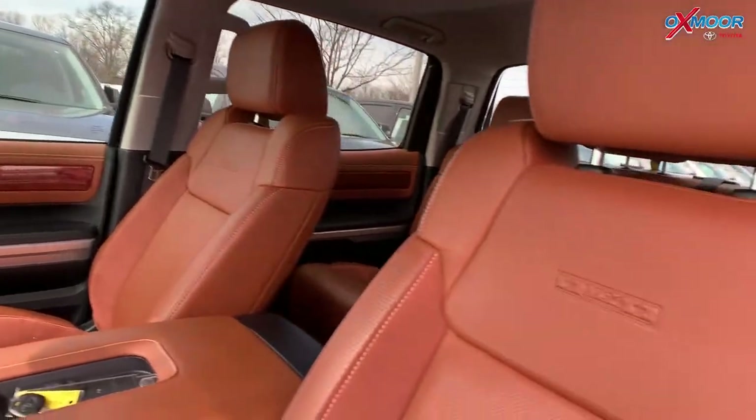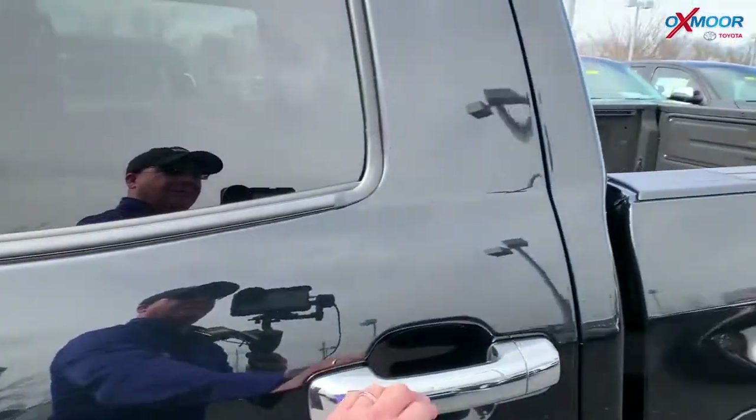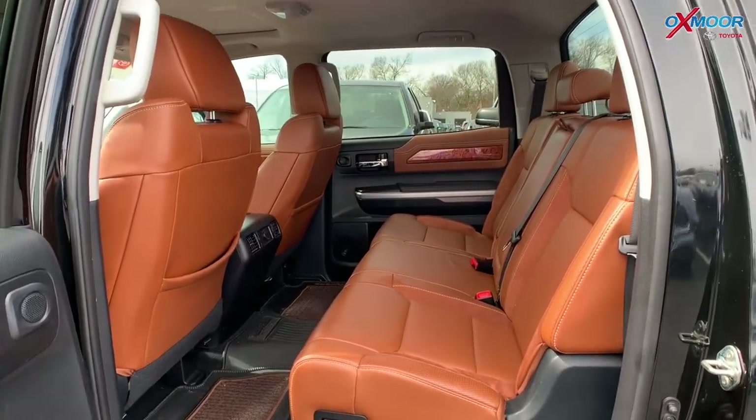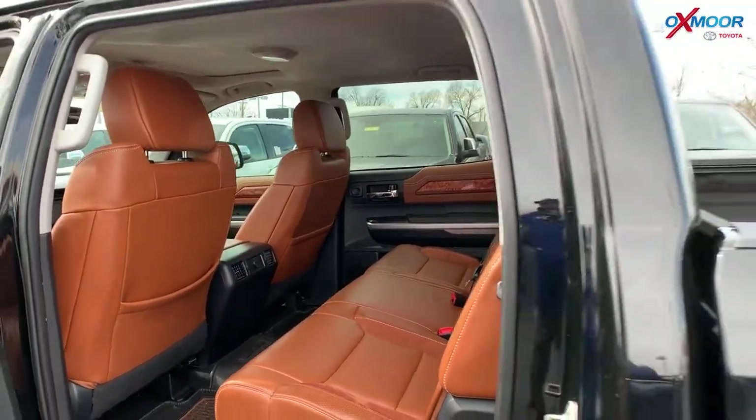With that certified pre-owned status, it does have a clean Carfax with one previous owner. The mileage on this one is 39,062 miles and the price is $38,700.